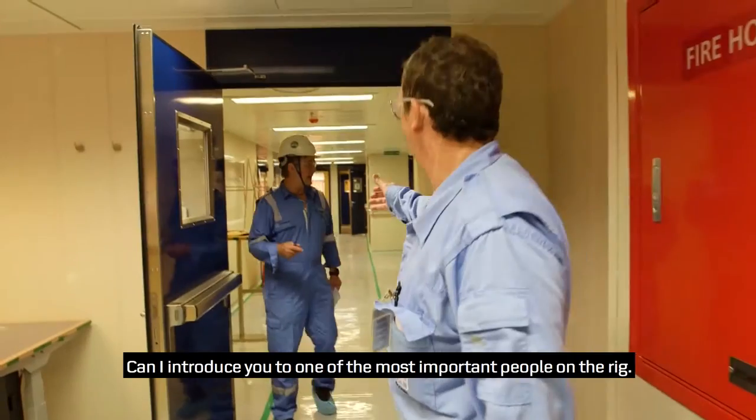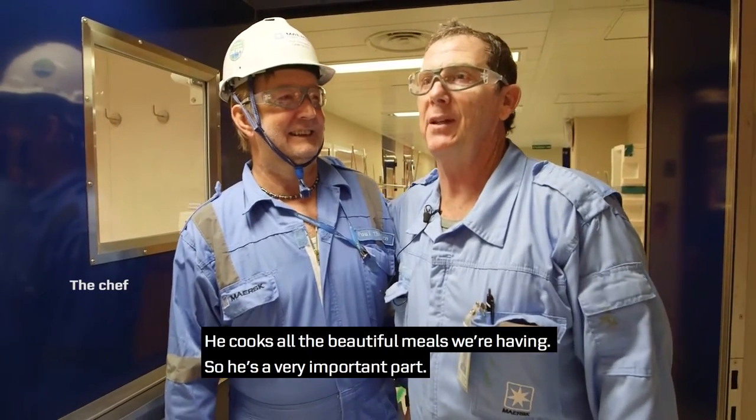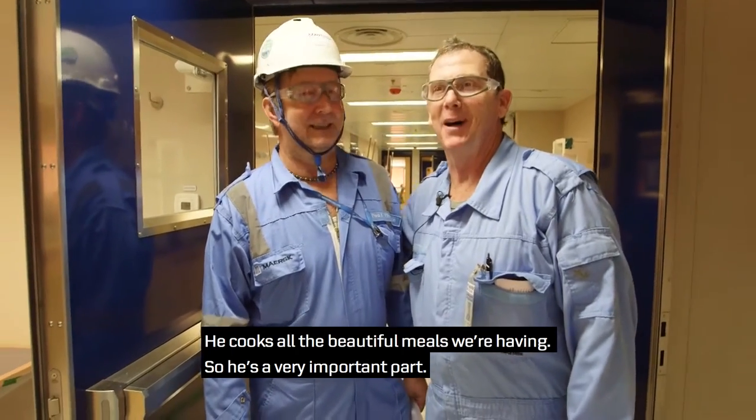Can I introduce you to one of the most important people on the rig? He cooks all the beautiful meals we'll be having over the next couple of months — so our most important part.